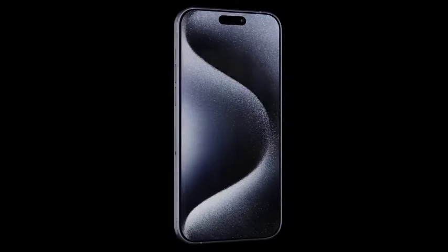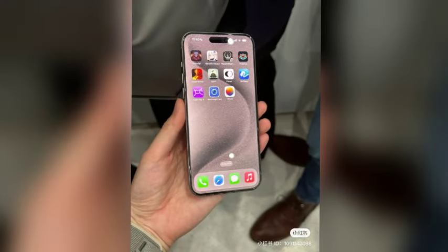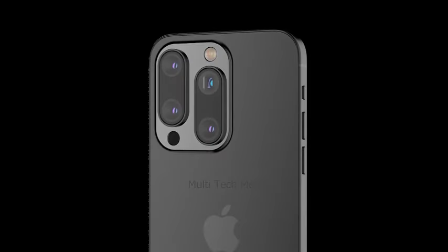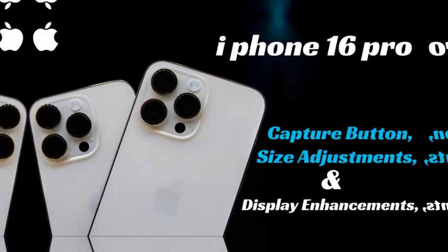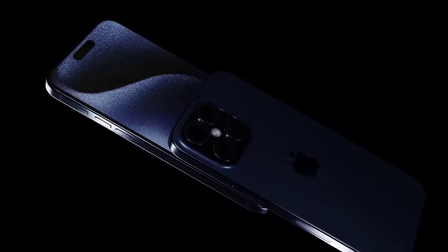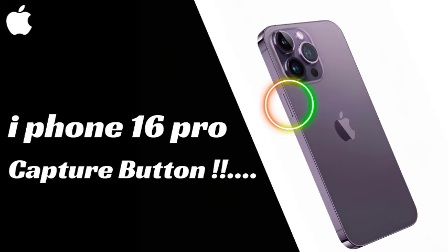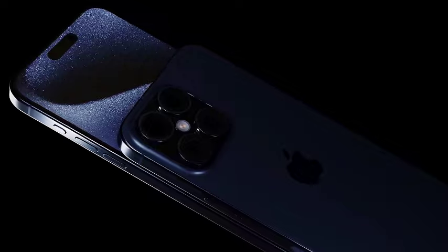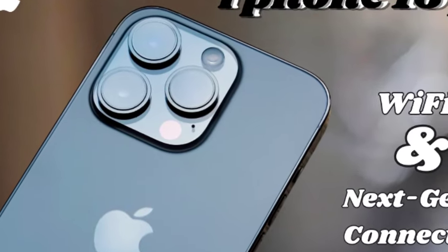Since the launch of the iPhone 15, rumors about the iPhone 16 have been rampant, covering various aspects including price, design, power, camera, and features. The iPhone 16 is anticipated to launch in early September, continuing Apple's tradition of releasing new models in the fall. This year's lineup is expected to include four handsets — two Pro models and two non-Pro models — with the Pro models expected to showcase the best of Apple's innovations and technological advancements.